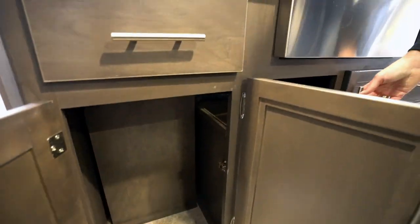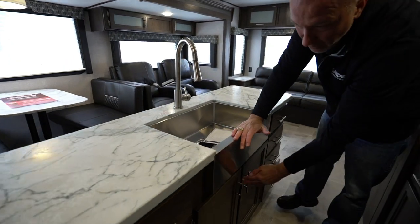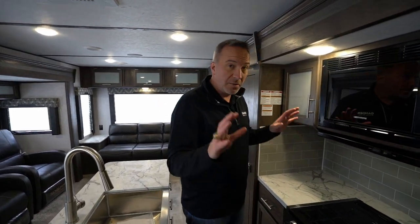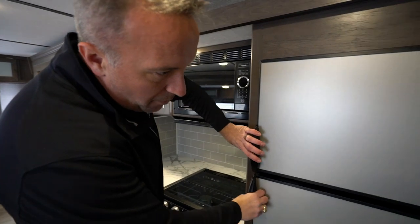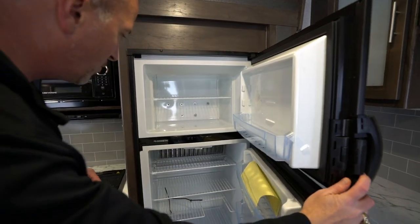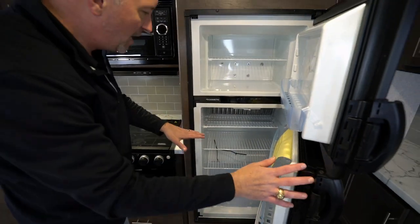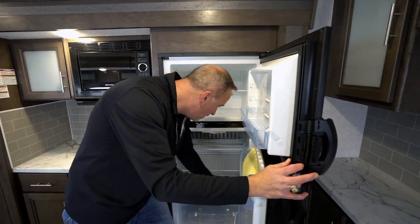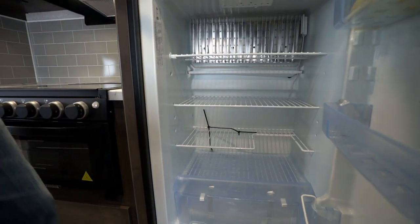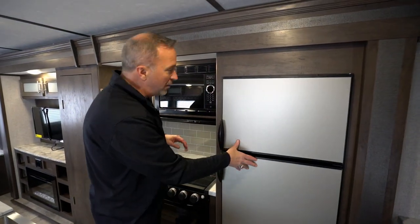Just look at the amount of space that you're going to have in this family rear living travel trailer. If you've been looking for that upgraded experience, this travel trailer could be a fantastic option for you. Looks like we got a seven cubic foot fridge. I am a fan of the stainless steel front on these. This runs on both gas and electric. It does have the automatic switch, but it gives you plenty of space. You even have the cutout for the gallon jug — lots of space for those drinks and those long weekend getaways.